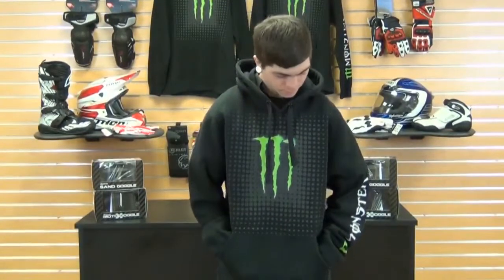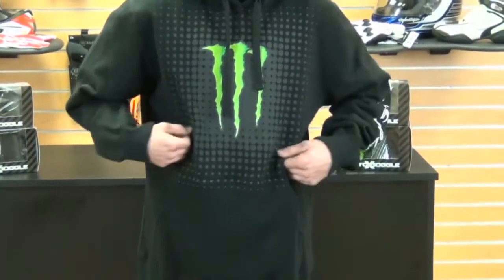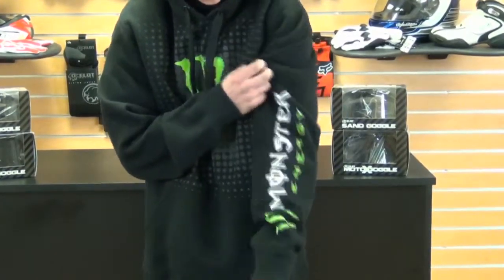Hi, I'm Kevin with Chaparral Motorsports and I'm here to show you the One Industries Monster Matrix Hoodie. This is made from 80% cotton and a 20% polyester blend. This is a pullover hoodie. It's got that great Monster print right there in front, and running down your sleeve there — it'd be really noticeable of the team you're repping.